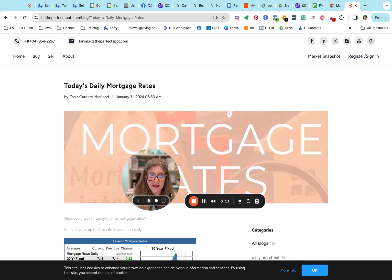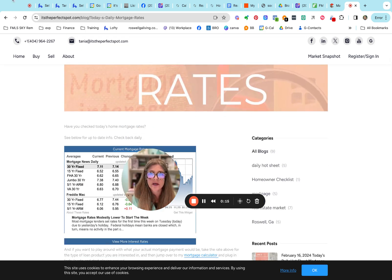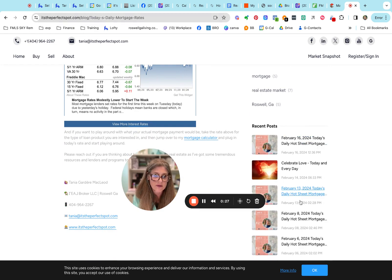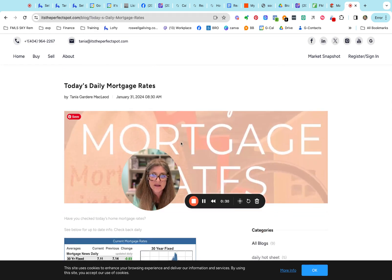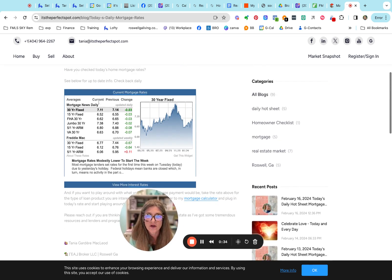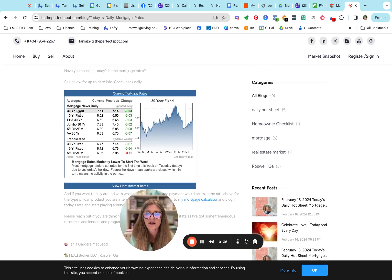We're going to start as always looking at what the mortgage rates have been doing. Remember, you can always get there from my website — it's theperfectspot.com. Scroll down to the bottom and you'll see the most recent blogs, or you can do forward slash blogs. And then you'll see the one for today's daily mortgage rates. It's updated daily, so it's an interactive graph.